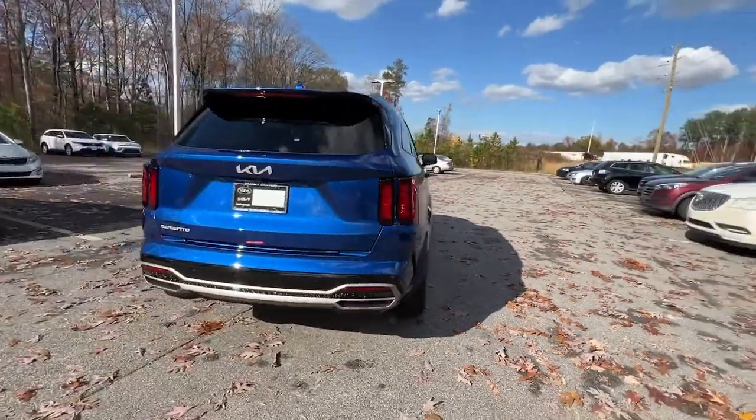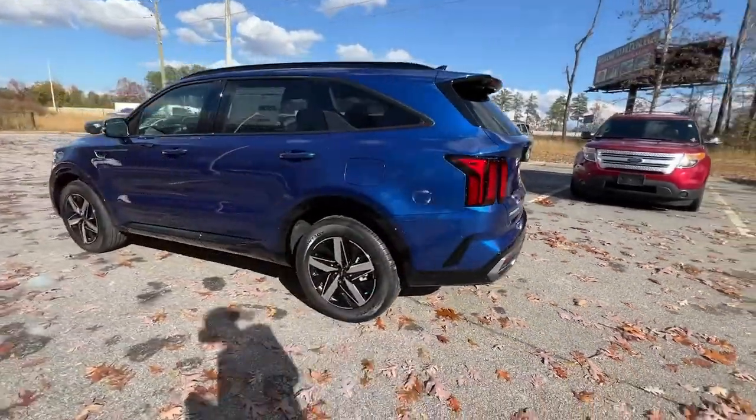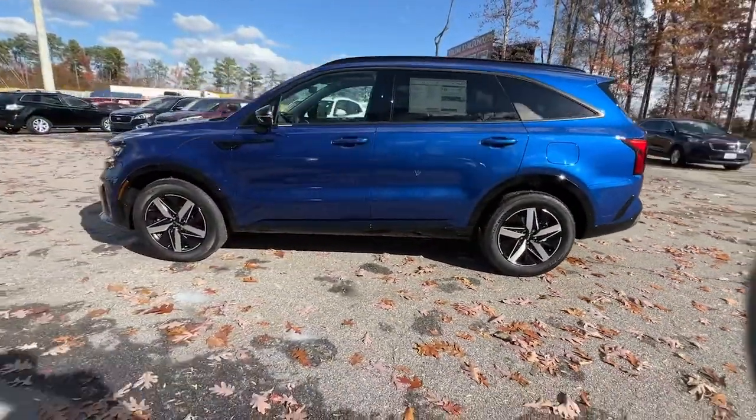With plenty of passenger and cargo space, standard infotainment system, and advanced safety features, he'll be relaxed and confident on every journey.